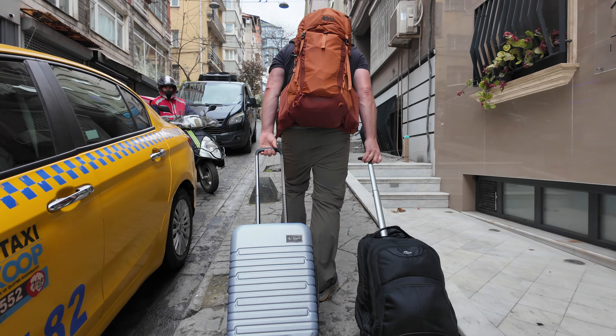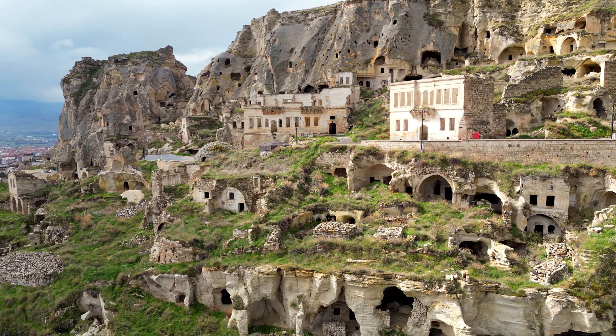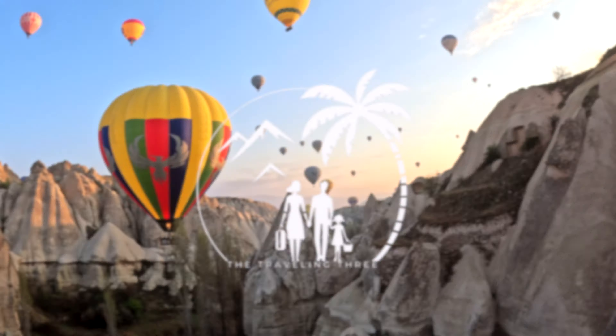Come back next week to join us on our adventure to the unique city of Urgup in the famous Cappadocia region. See you next time!